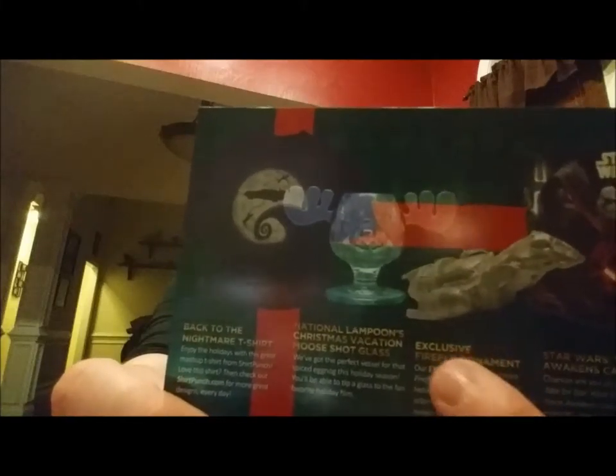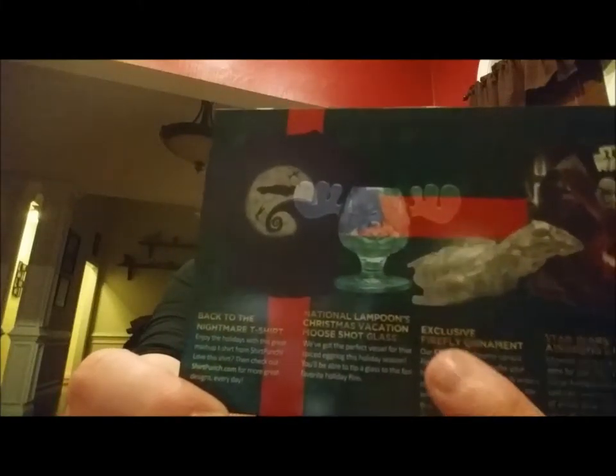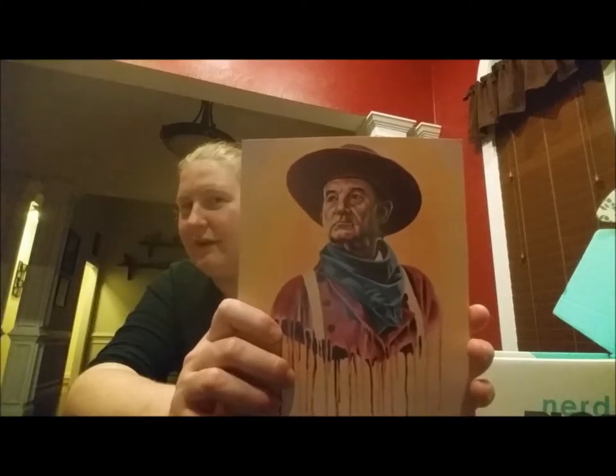I was right about the Nightmare Before Christmas and Back to the Future — it's the Back to the Nightmare t-shirt. And our National Lampoon's Christmas Vacation Moose shot glass for Wally World. The Firefly ornament for Serenity — very, very cool. Calendar for Star Wars — everybody can use a Star Wars calendar. Our Sherlock vinyl figure. And let us not forget our very unusual Bill Murray as a cowboy poster. Not sure what we want to do with this yet — very different. I think I'm going to need to research whether Bill Murray ever actually played a cowboy.